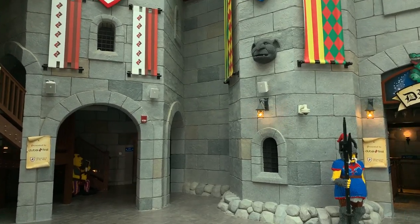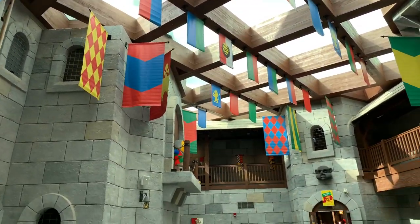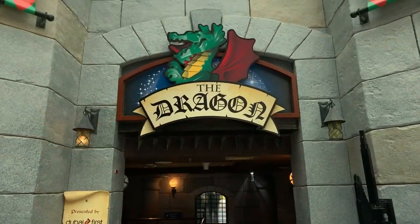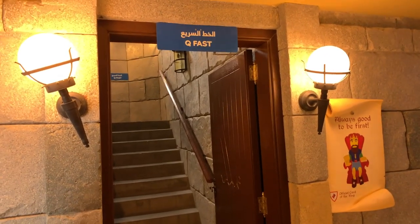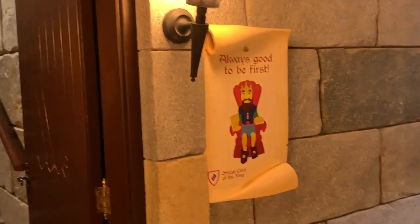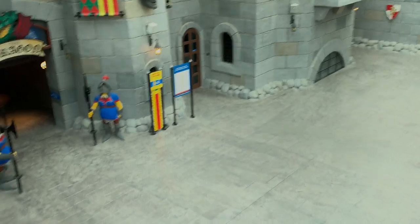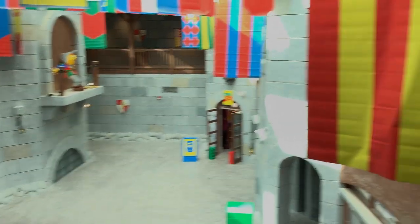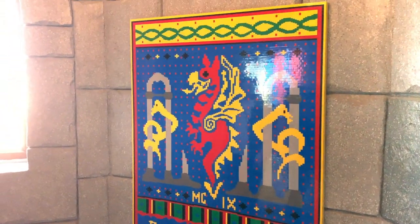This might be the coolest entrance for any roller coaster out there — look at this giant castle you walk through! Really sweet. The castle here might be bigger than the entire Legoland Florida ride. Next to the fast pass area there's a fantastic sign — a picture of a king that says 'Always good to be first.' Nothing like feeding the ego of those about to skip the line. You have to walk through the entire castle to get to the ride — we are going on Fire Dragon. There's no ice dragon unfortunately.